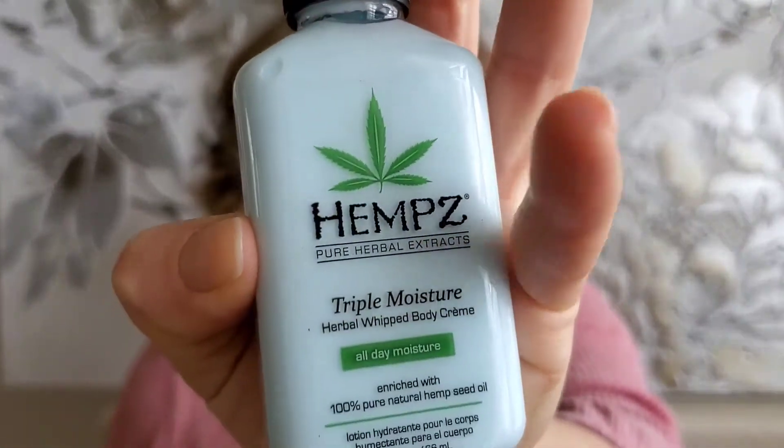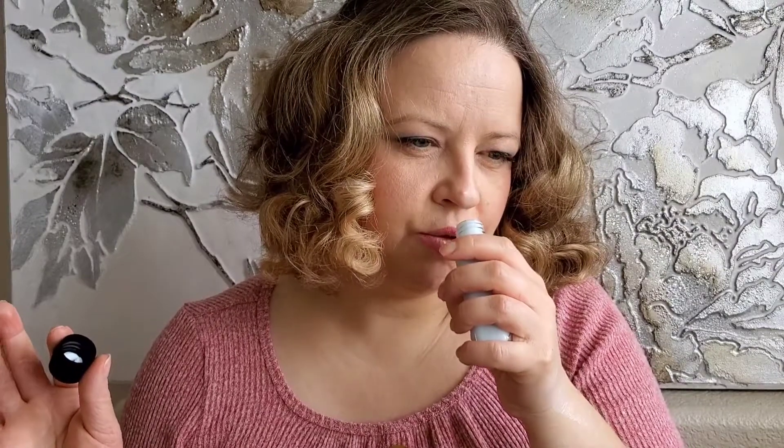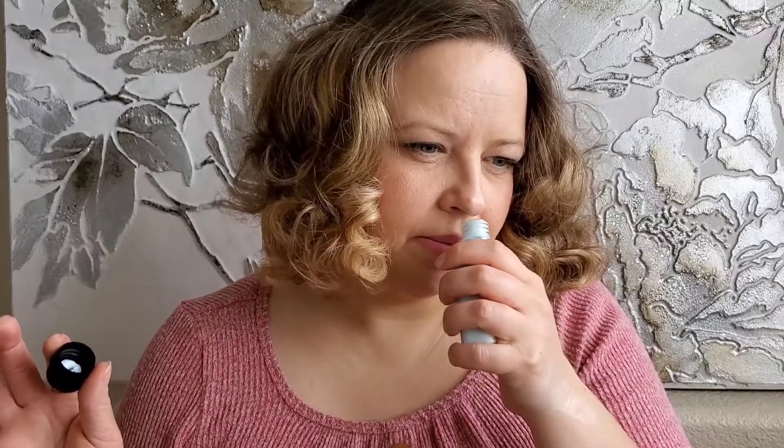Last but not least — I've never gotten this before, so I'm so excited! It's Hemp's Triple Moisturizer Herbal Body Cream, also travel size. Oh, it smells amazing — slightly floral and fresh, like citrus candy. It's a light blue texture and should be great as a moisturizer.